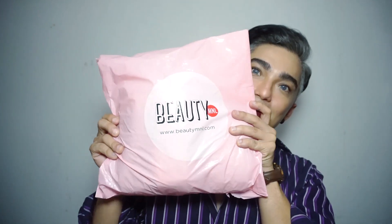Hey guys, it's me again, Mewke, and welcome back to my channel. So for today, I am going to do a haul, and it's a Beauty Manila haul.